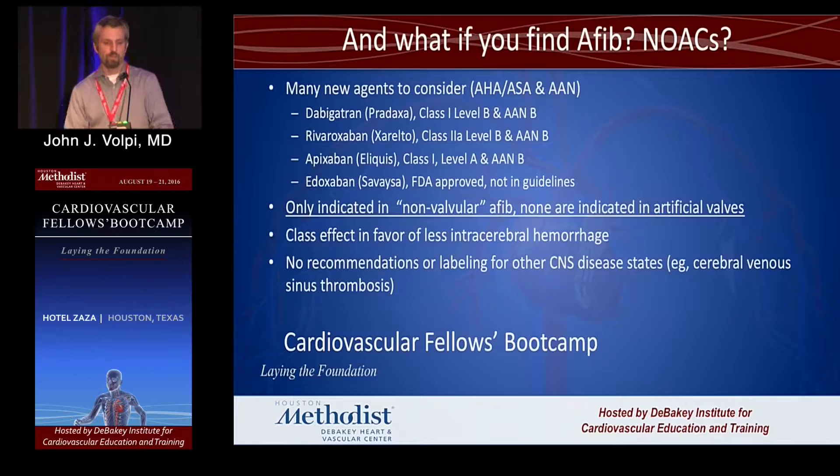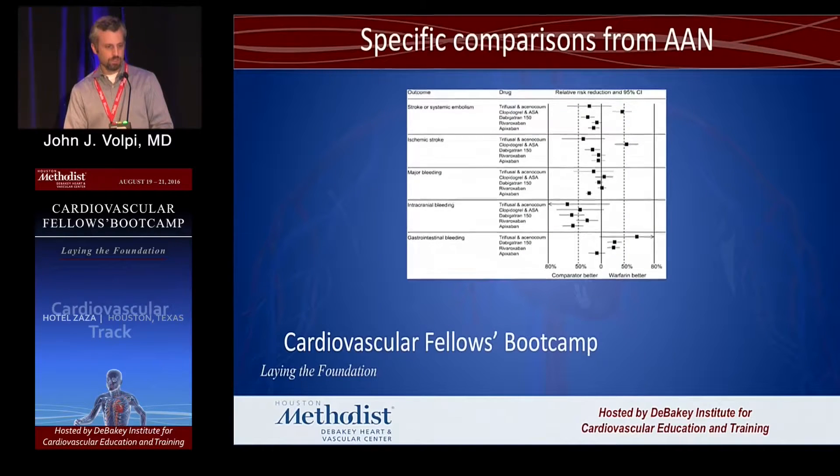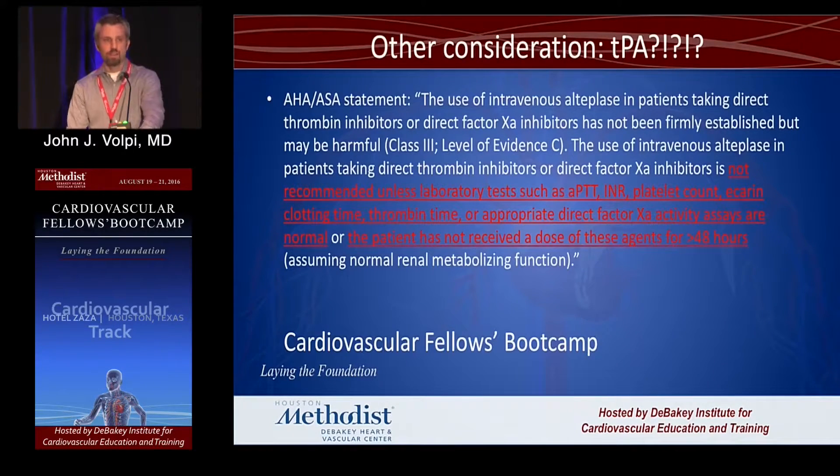So what if you do find AFib? What about all the novel anticoagulant drugs? They were originally lumped together in recommendations and are now split. Right now they're only indicated in non-valvular AFib — none are indicated for artificial valves. From a stroke specialist perspective, we like the novel drugs because they have a class effect of decreasing intracerebral hemorrhage. There are no labeling or recommendations for other CNS diseases. What if your patient is on apixaban or rivaroxaban and comes to the ER with a stroke?